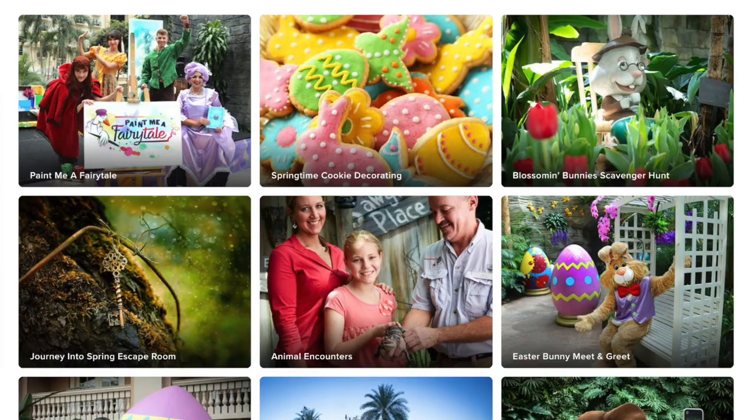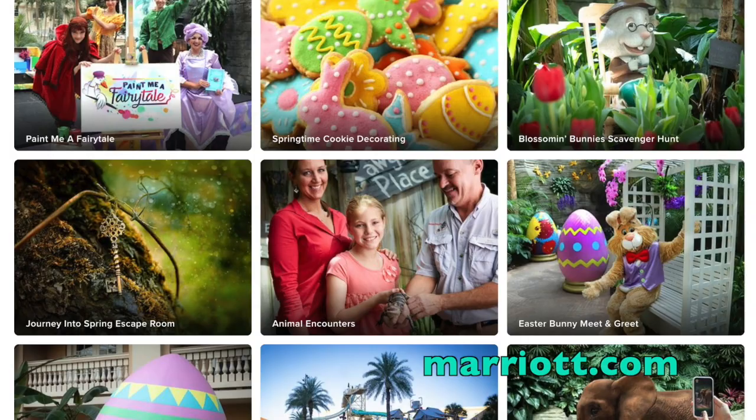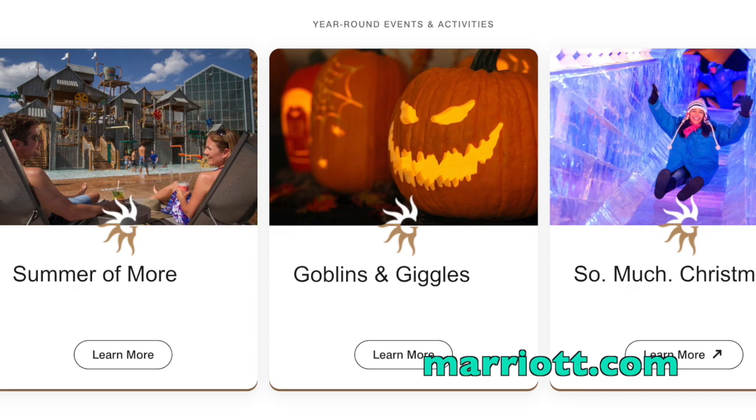We've talked before about their Christmas events, but as we post this video in March 2022, they have a lot of spring and Easter events going on for their guests, some of which only take place on select days, so visit their website if you want more information. They then have a summer schedule of events and following that, a Halloween event schedule.